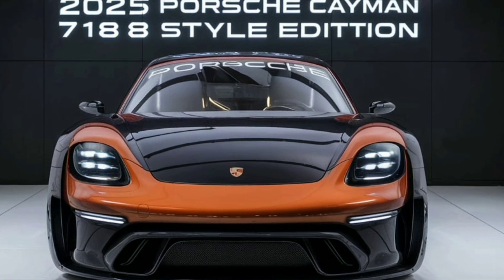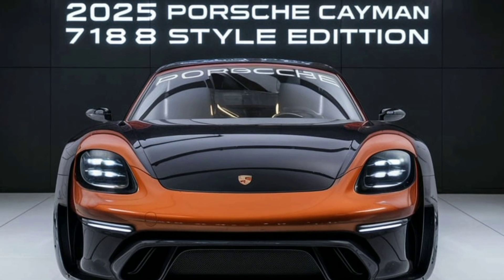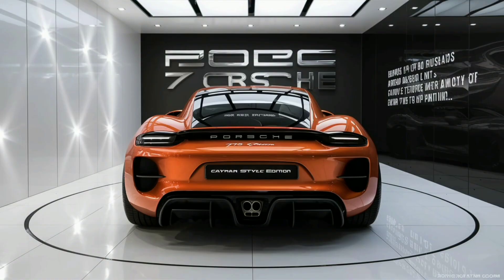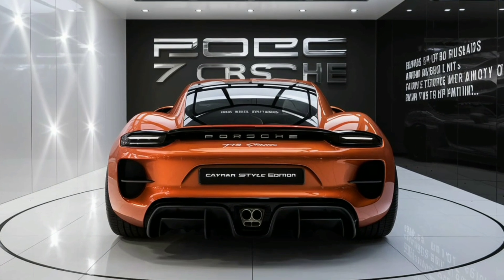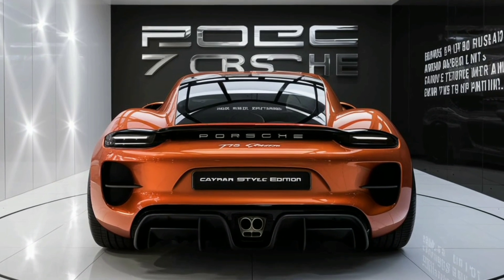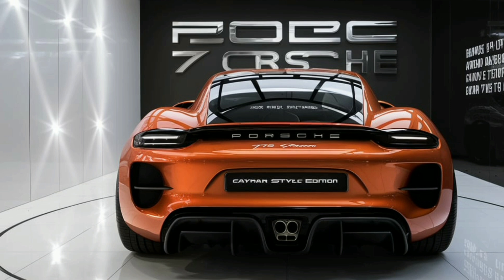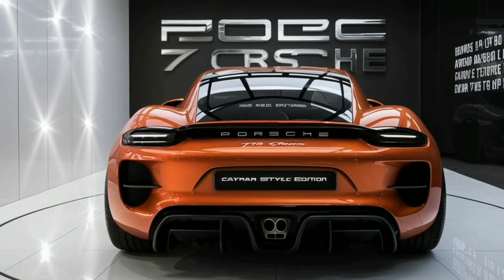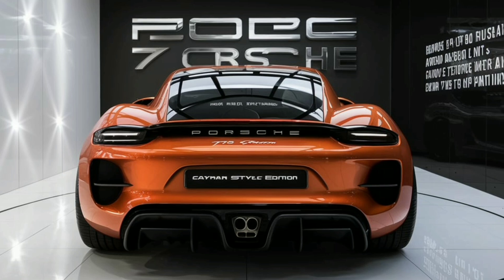Overall, the 2025 Porsche 718 Cayman Style Edition represents a culmination of Porsche's design philosophy, blending sharp, modern aesthetics with functional performance features. Its exterior not only commands attention but also embodies the precision engineering that Porsche enthusiasts have come to expect.